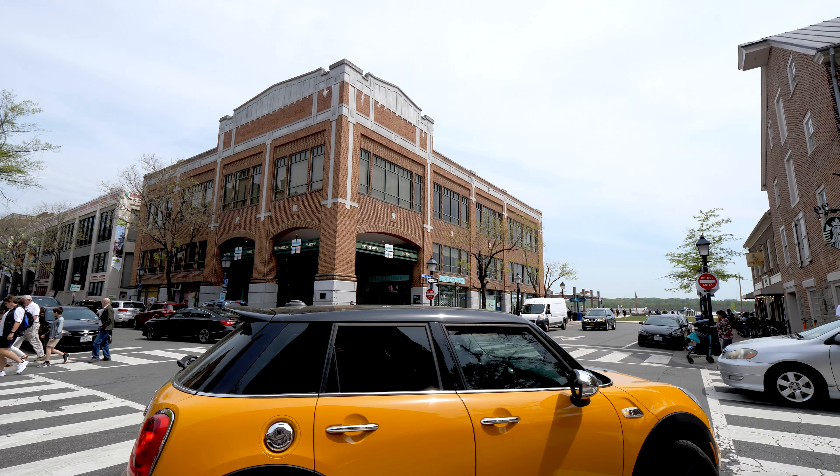Today we're in Alexandria, Virginia. Alexandria, Virginia is actually the seventh largest city in the Commonwealth of Virginia and has many distinct neighborhoods such as Old Town, Delray, and Potomac Yards.